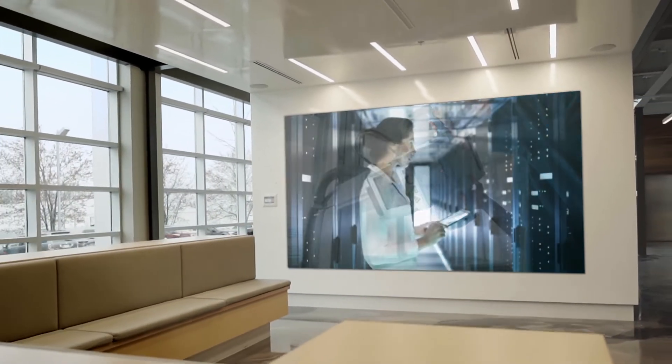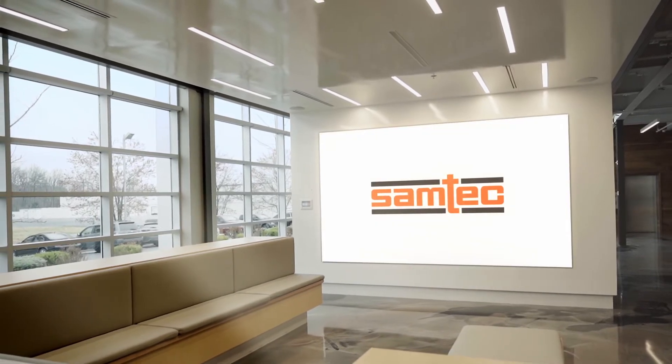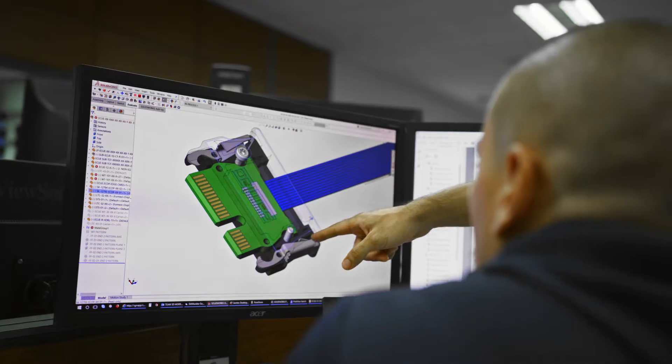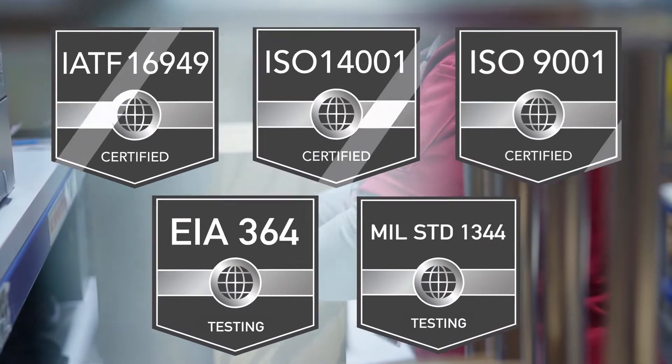Your innovation depends on connectivity that you can trust. At Samtech, we integrate quality assurance practices at every stage, from design to delivery, while maintaining the latest industry standard certifications.